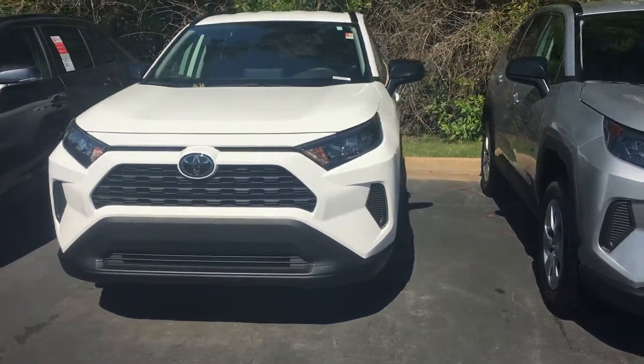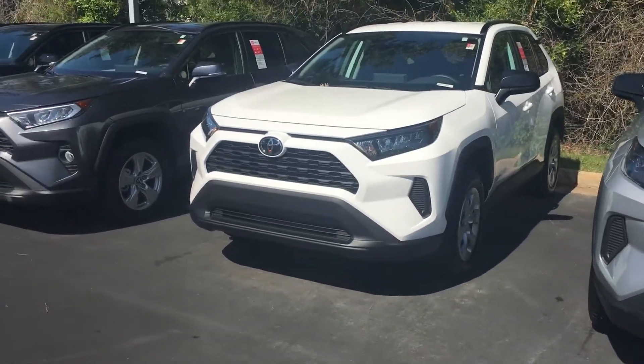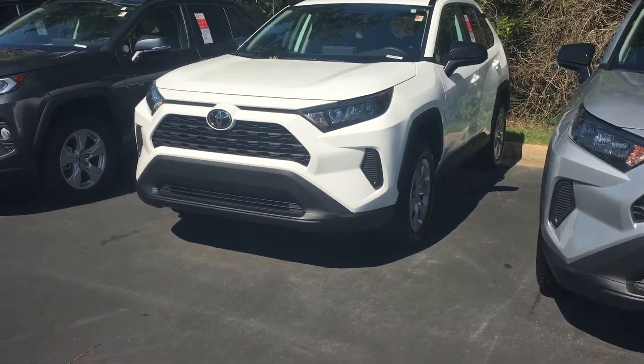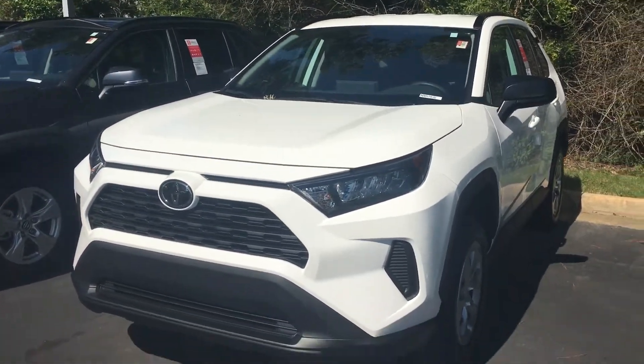Hey, it's Brent here at LaGrange Toyota. I wanted to send you a quick walk-around video of the 2019 Toyota RAV4 that you inquired about. It is here on my lot. It is an LE, so it's going to give you the new Toyota Safety Sense 2.0.